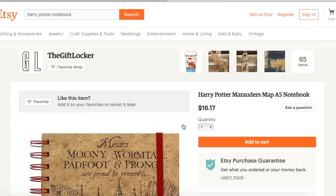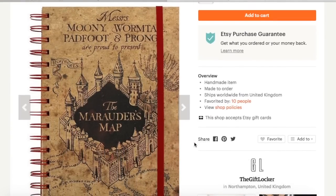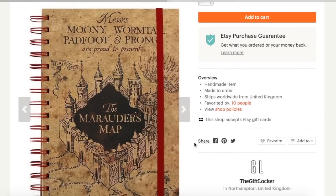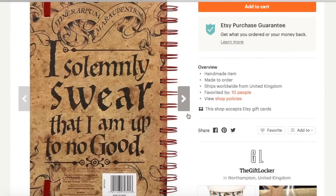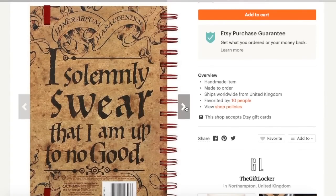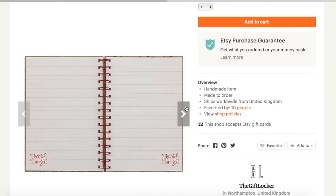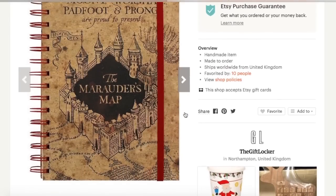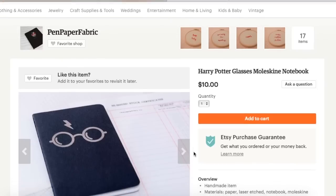This spiral bound notebook is in no way simplistic. It is from the Gift Locker, and it has this gorgeous Marauder's Map design on the front as well as on the back where it states 'I solemnly swear that I'm up to no good.' When you open the spiral bound notebook, you can see that on the bottom corners of the lined paper it states 'Mischief Managed.' This is a really cool notebook — I definitely needed to add this to this video. Again, it's from the Gift Locker.